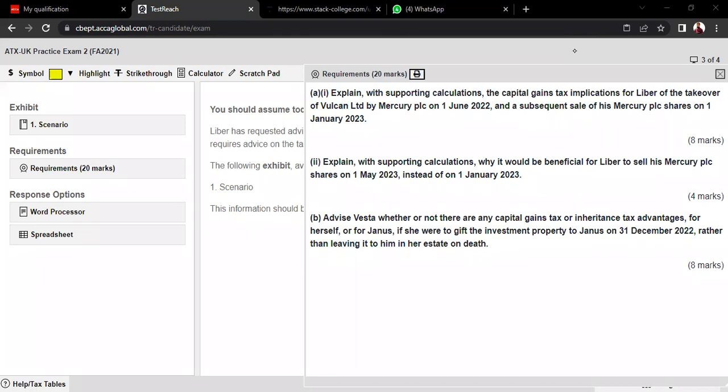We have four questions — two from Section A and two from Section B. It is always advisable to start from Section B first. Section B questions are easier in terms of the limited information and requirements given. Section B comprises two 20-mark questions, totalling 40 marks. For those 40 marks, spend approximately one hour. If one or two areas are difficult, skip them and attempt the rest — especially the theoretical ones, which are easy if you know the tax rule.